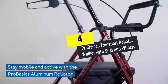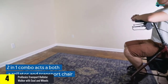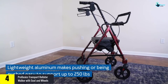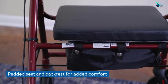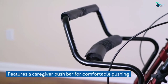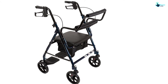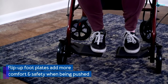At number four, we have the Pro Basics Transport Rollator Walker with seat and wheels. It comes with a comfortable padded backrest and footrest that can easily be flipped up when not needed. The all-terrain 8-inch wheels are perfect for roads, gravel, sand, grass, and other surfaces, and can be locked to avoid skidding.